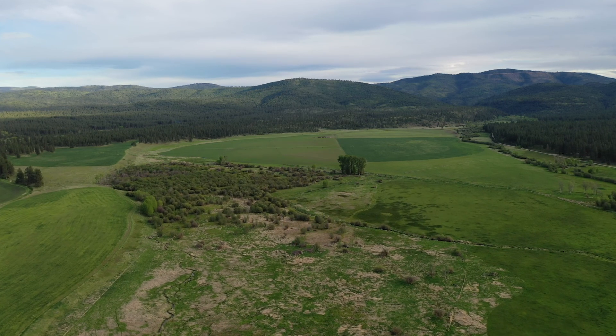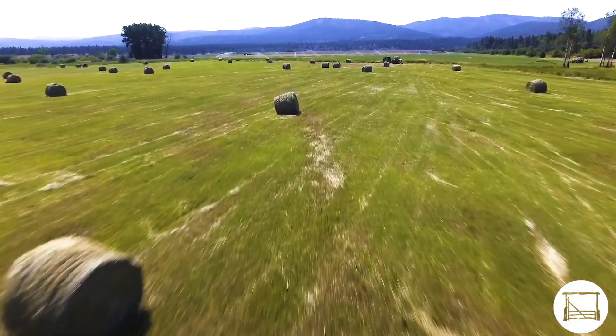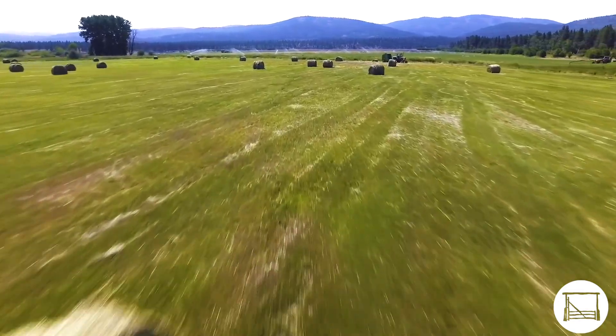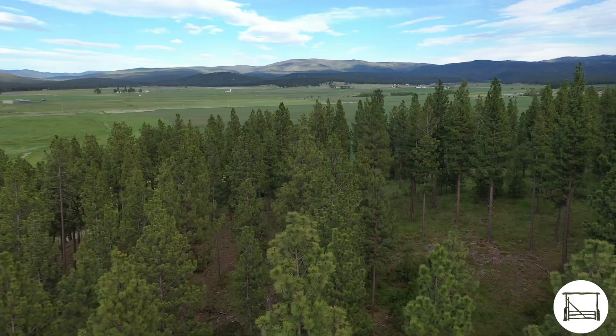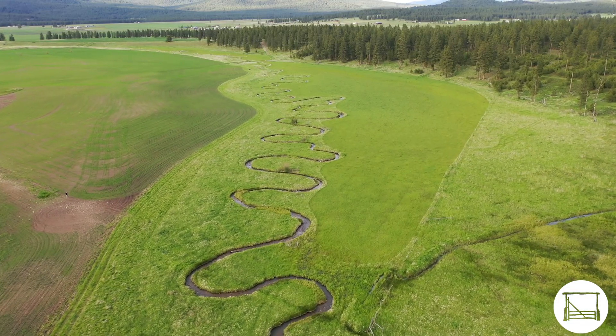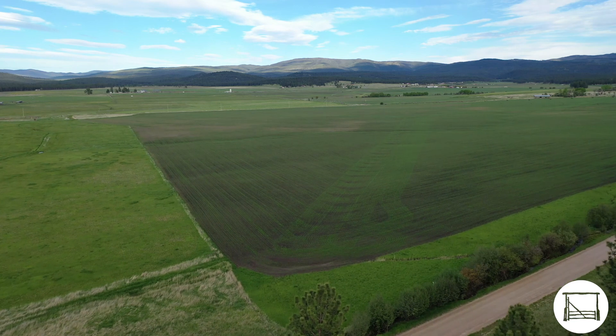The Hayes Ranch is made up of 1,736 acres of productive irrigated and dry land pastures, pivot irrigated croplands, forested wetlands, and timbered upland benches. The ranch has miles of small streams, a diverse topography, and excellent production opportunities.